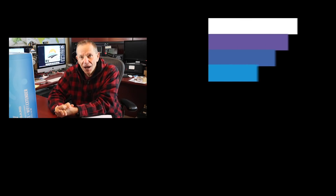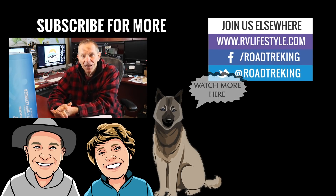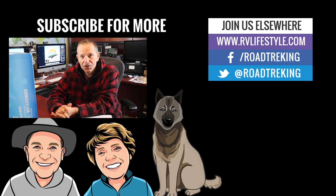All that's coming up in future videos. In the meantime, would you do me a favor and subscribe to the RV Lifestyle channel right here on YouTube? Don't forget to hit that little bell and then you'll be notified when new videos are online. I'm Mike Wendland — thanks so much for watching.